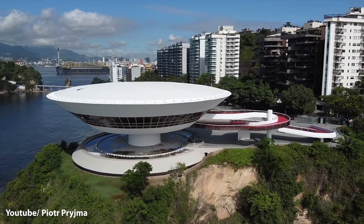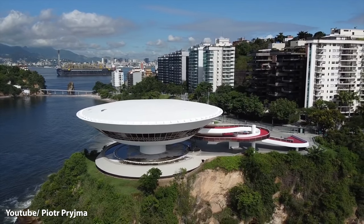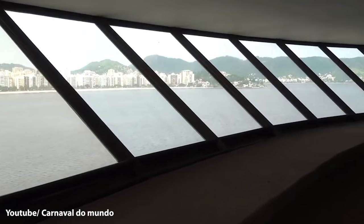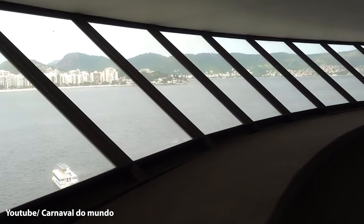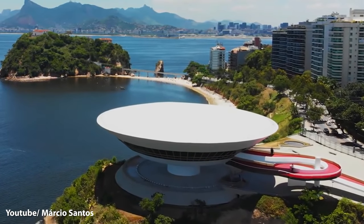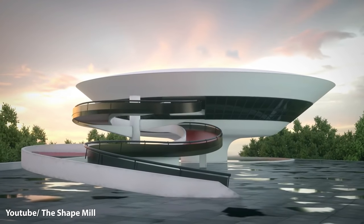A wide access slope leads into the Hall of Expositions, which has a capacity of 60 people. Two doors lead to a viewing gallery with panoramic views of Guanabara Bay. Externally, the museum is illuminated by 34 lights installed under the surface of the water in the reflecting pool, creating a very space-age look and emphasizing the lightness of the structure.